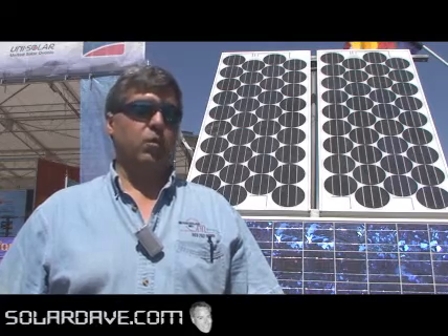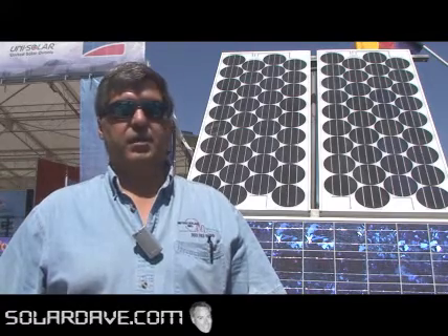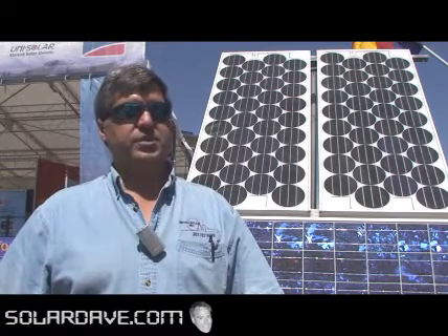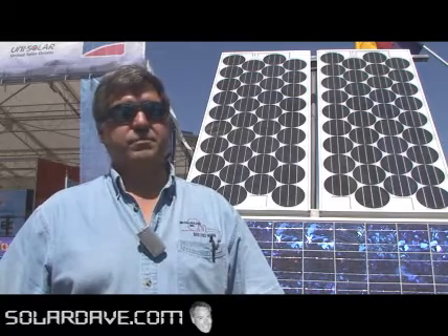Domestic hot water is kind of an offshoot from that because it's pretty easy to do. Our systems are all drain-back water systems because we like those better — they're more efficient, less maintenance, and we can guarantee that they're not going to freeze. We also do PV systems, which we kind of feel is more of a plug-and-play technology. Pretty simple to design: figure out what your loads are, put your panel size and inverter size together, and you're ready to go.